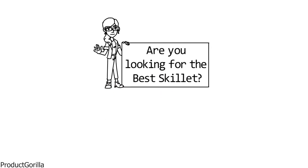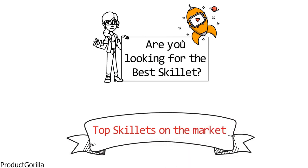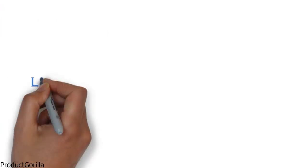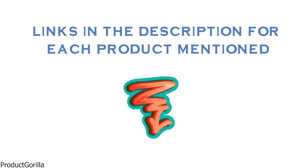Are you looking for the best skillet? In this video, we will look at some of the top skillets on the market. Before we get started, we have included links in the description for each product mentioned, so make sure you check those out to see which is in your budget range.